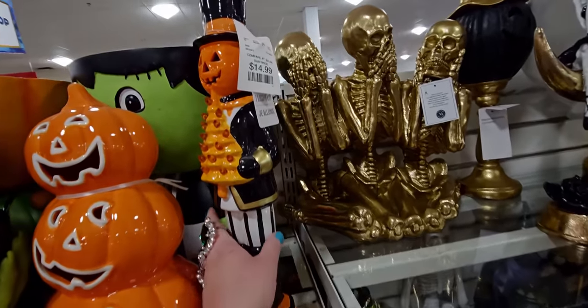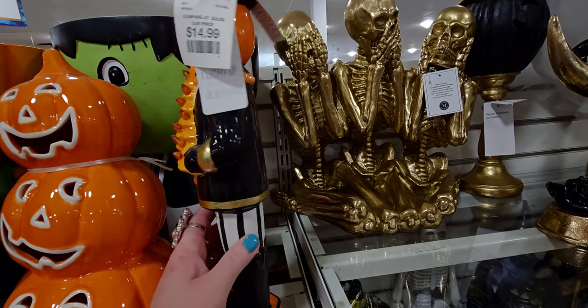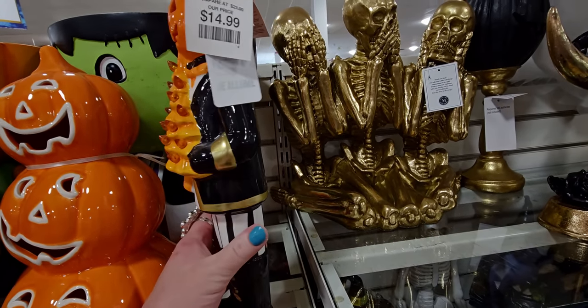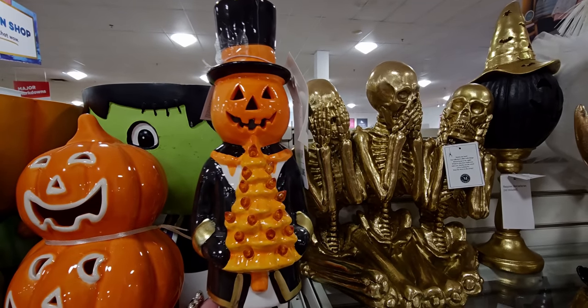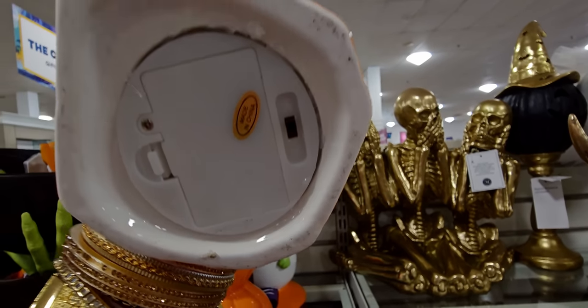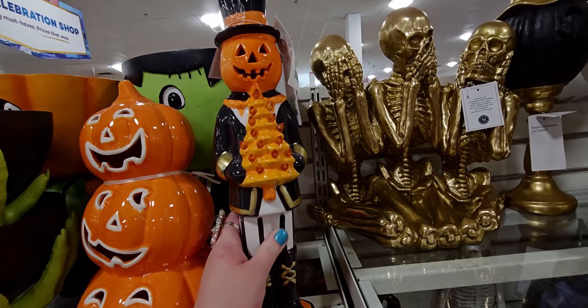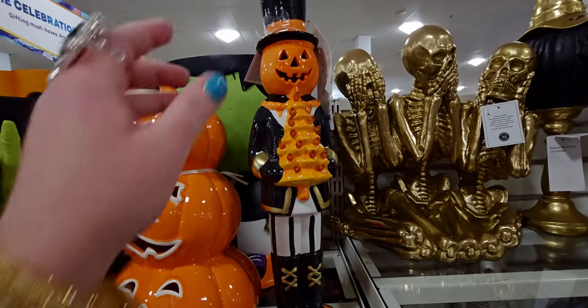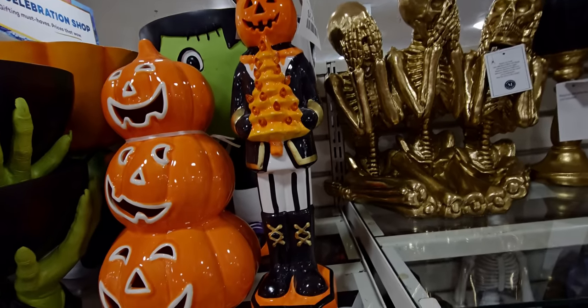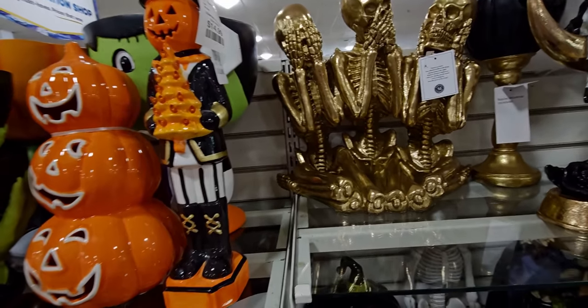Look at this nutcracker — it's made of ceramic and it's holding up a Christmas tree and it lights up. It takes batteries and I wonder if the tree lights up. I feel like this is a very unique looking piece — I don't think I'll see this often. It's really cool, very vintagey.